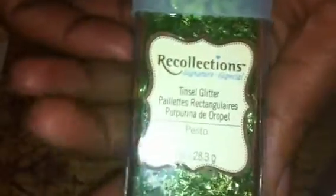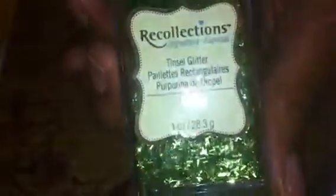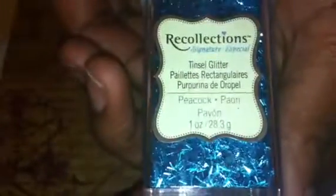The first things I picked up were these Recollections tinsel glitters and they were on sale. I got this one in pasto — it's a really pretty green color. And I got this one in peacock — it's a really pretty blue color, so I picked those up.